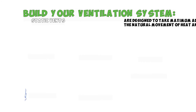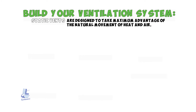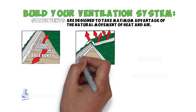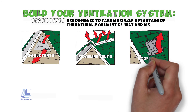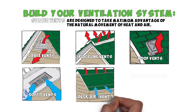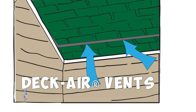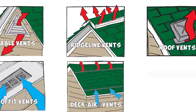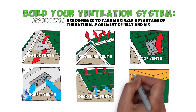Static vents are designed to take maximum advantage of the natural movement of heat and air. Some of the choices you have are: gable vents, ridgeline vents, roof vents, soffit vents, and deck air vents. Lamanco deck air vents are unique and can be installed as intake or exhaust vents — intake is installed in the lower attic area and exhaust in the upper attic area. Foundation vents allow your crawl space to be ventilated.